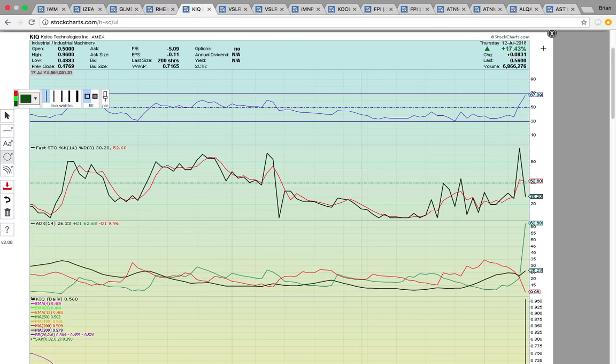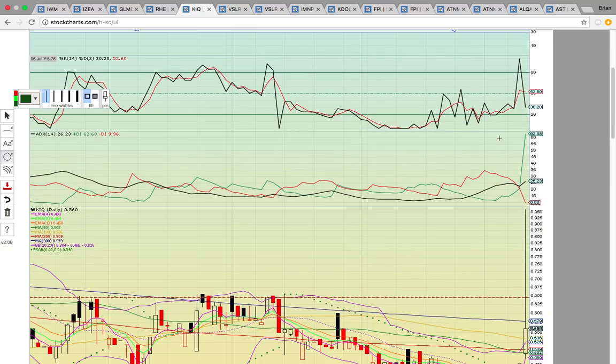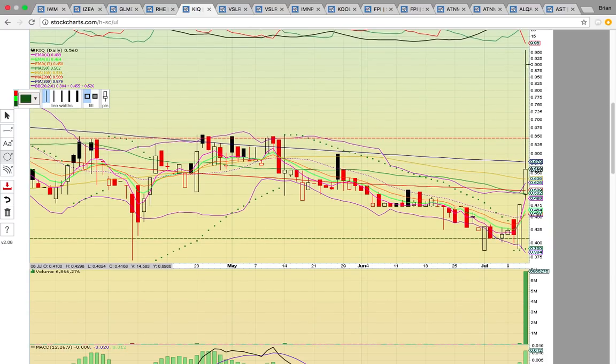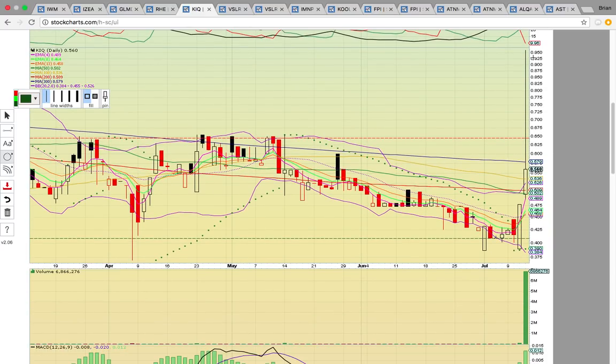Another one — KIQ. This is up 17%, though it looked way better earlier in the day and they really drove it down. It hit 95 and then pulled all the way back, forming a long upper wick. Notice how they drove it all the way down below the 300-day simple moving average at 58. It has to get above this 58 resistance zone to head higher, and it also went back below the May high close at about 65 cents. If it gets above 65, it could really get moving again.